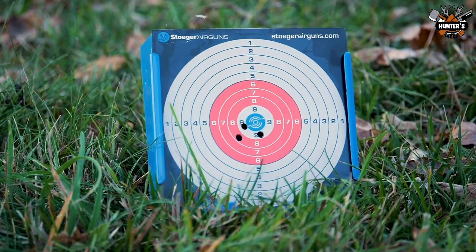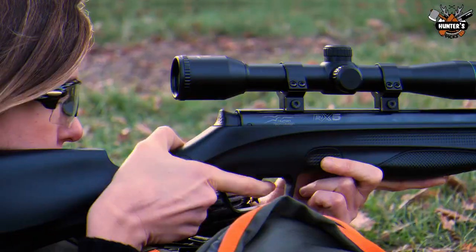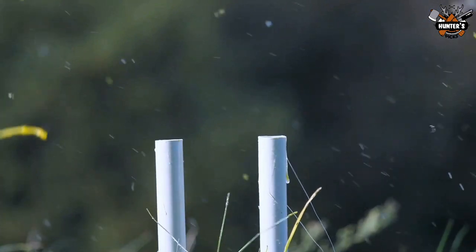Over the chronograph, the Stoeger was much better than expected — a bit of a revelation, to be honest. Once it was settled in, it hovered consistently around the 800 feet per second mark and stayed there.